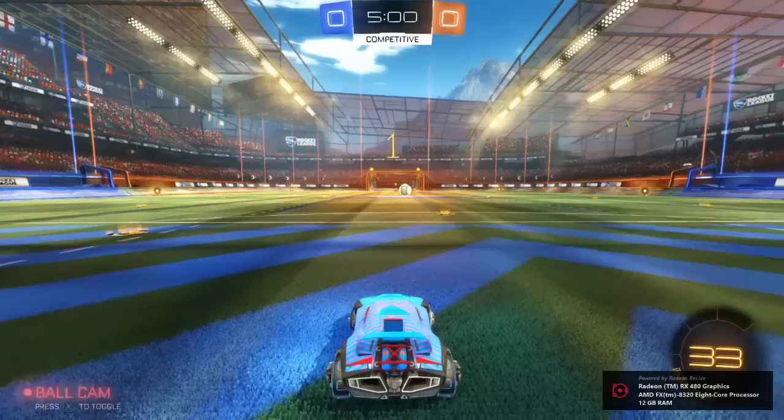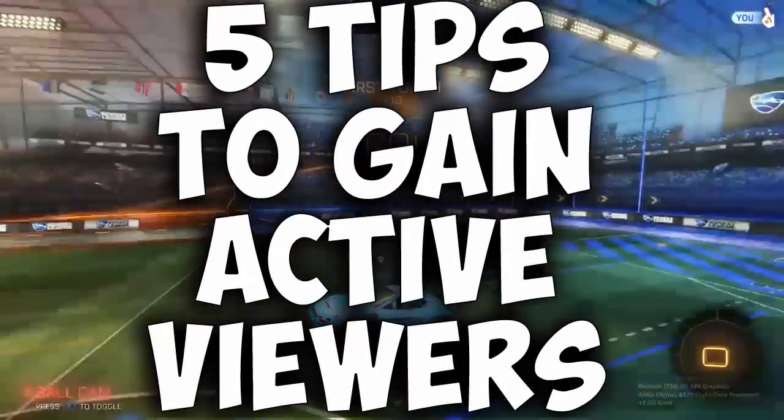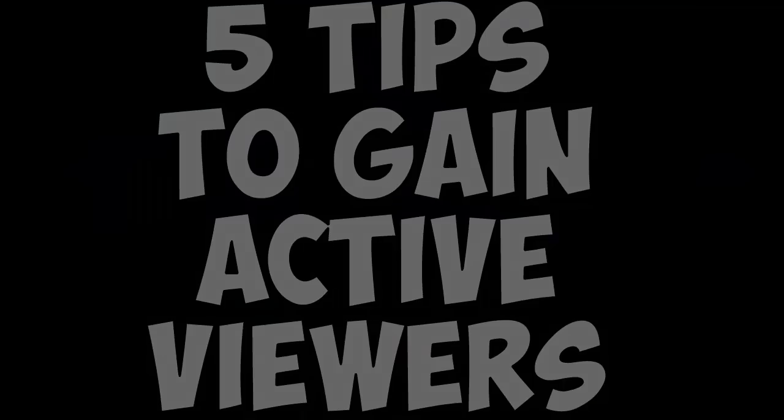Hey, what is up guys? Andy here with a YouTube video, and in this video I'm going to be giving you what I believe are the top 5 tips to gaining active viewers and possibly 100 subscribers in just a week.